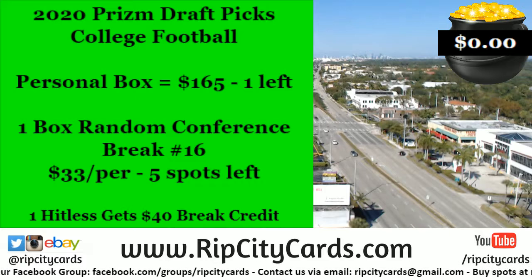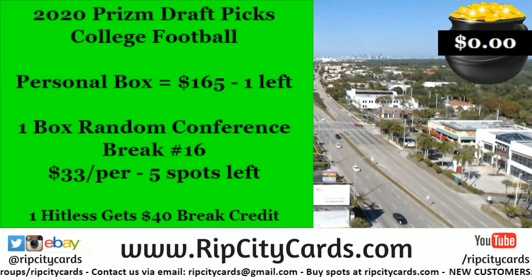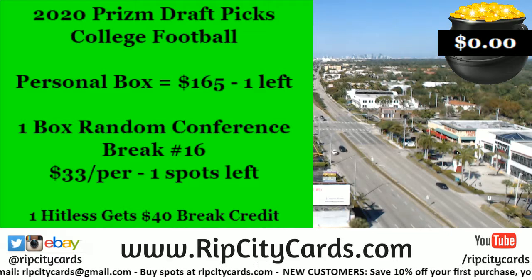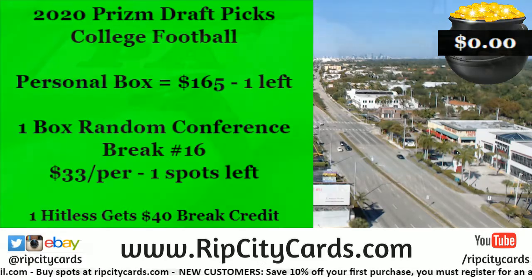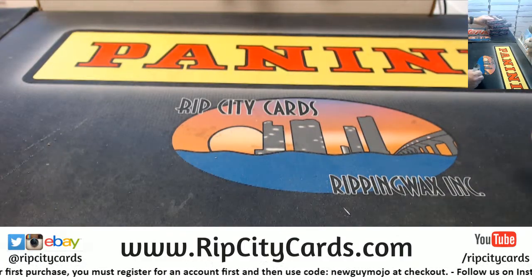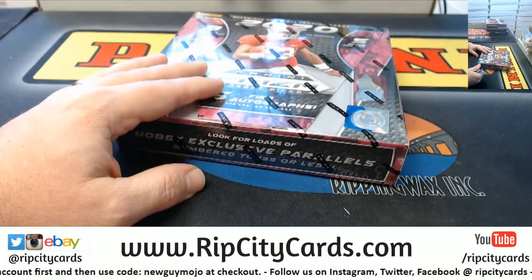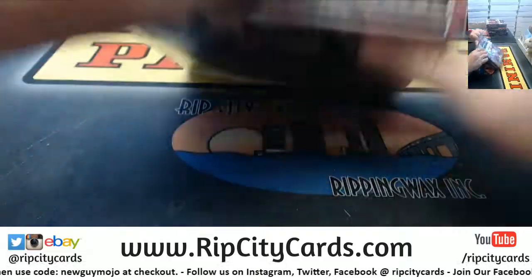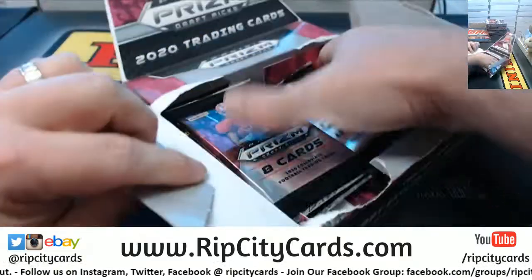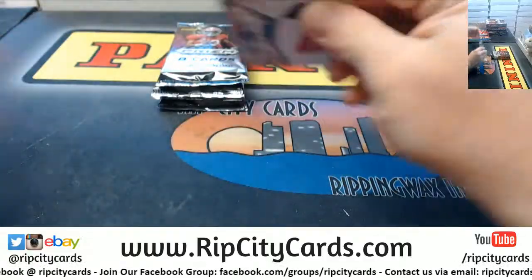Hey everybody, welcome! It is time to do the final personal box out of our personal box case of the 2020 PRISM Collegiate Draft action. This is the last one - we kept them all separate. Those three boxes over there are for the last three divisionals. This one was the last box we had in the personal case that we were also doing pack wars with. Let's make sure we get five of these out this time - I don't throw one into the dumpster. Let's see what we got.